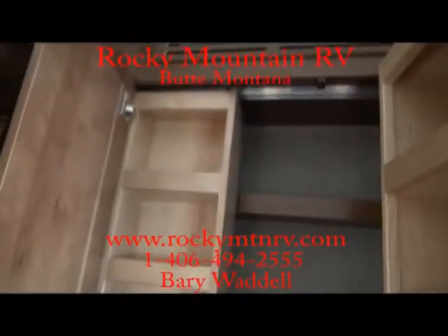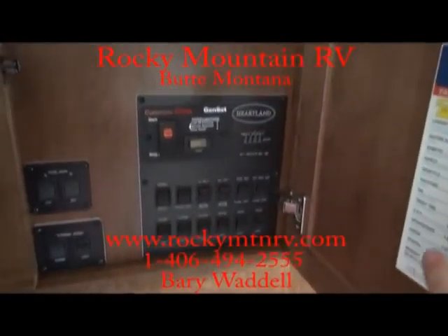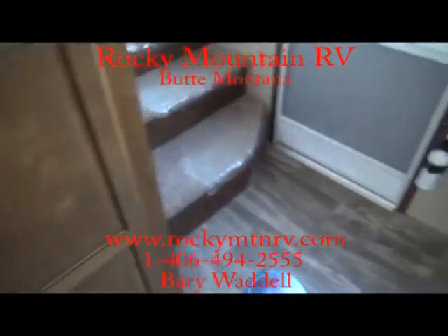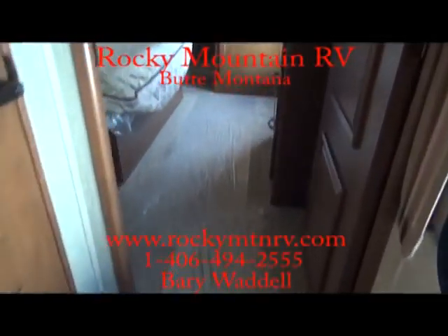I mentioned storage — tons of can storage here that slides side to side. Again, this has the gen prep, making it very simple to put a generator in here with the start/stop there. A lot of people are going away from the generator, but we like to leave it as a choice if you want to add it. Very easy to do.